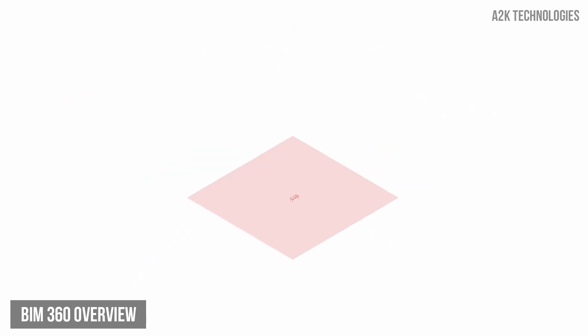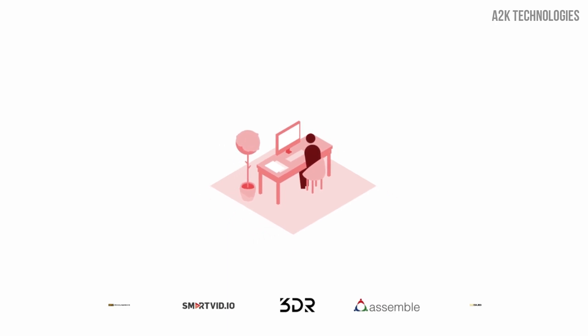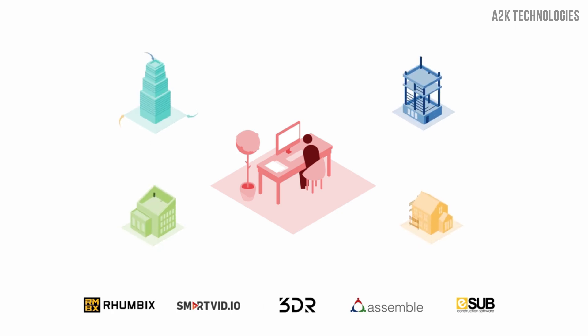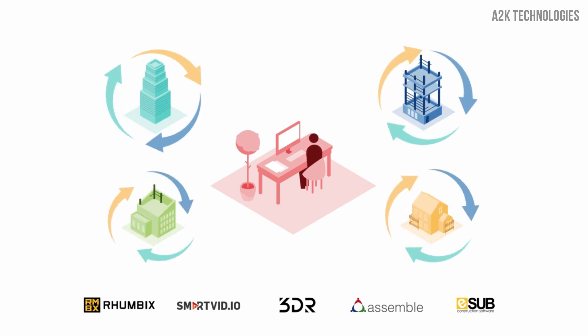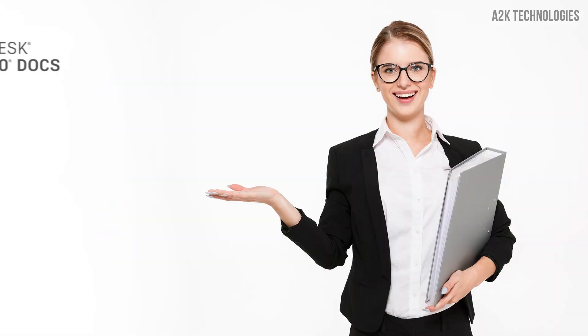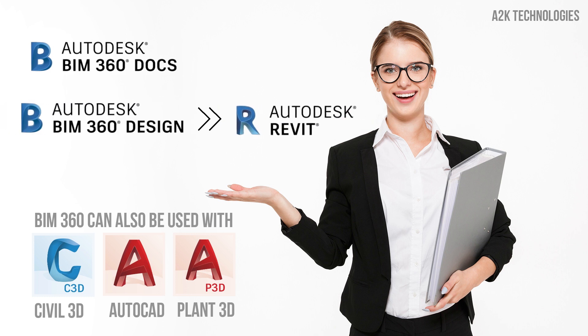Combining BIM 360 with the construction software that you already use not only enables you to centralise your construction workflows, documents and markups in one place, but it makes it easier to create a repeatable process that helps you deliver higher quality projects with better outcomes to your clients. Let's take a look at BIM 360 Docs and BIM 360 Design with Revit and how it can help your team.